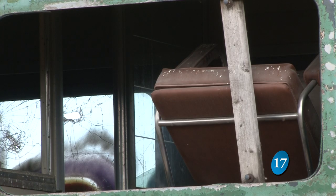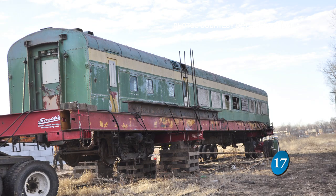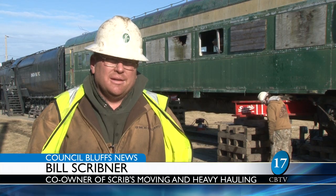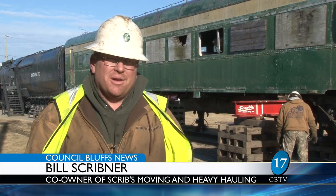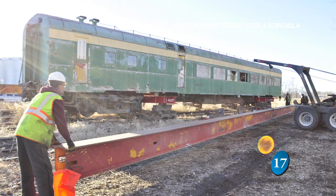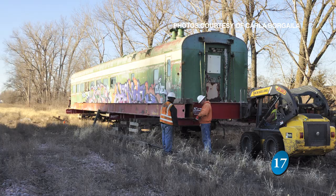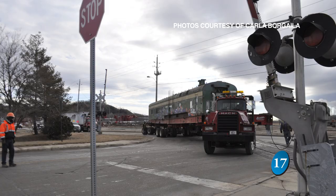Before that process can begin, the car needs to be moved from a track near the Bartlett Grain elevators along the South Expressway to the museum. We had to re-rig this entire rail car to take the load of being off the tracks. You basically have to build the frame around it and put the axles underneath and the big giant hydraulic wheels. Scripps Moving and Heavy Hauling worked for days to get the train car onto the Rock Island Depot's property.